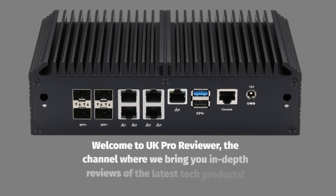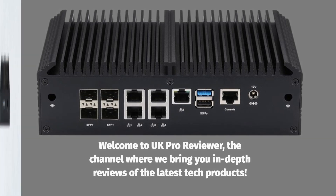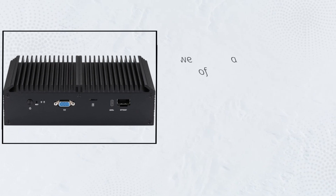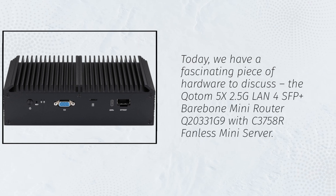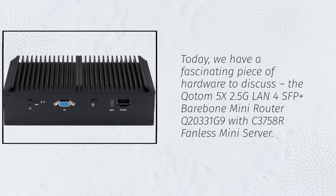Welcome to UK Pro Reviewer, the channel where we bring you in-depth reviews of the latest tech products. Today, we have a fascinating piece of hardware to discuss: the Kottom 5X 2.5G LAN 4SFP Plus Barebone Mini Router Q20331G9 with C3758R Fanless Mini Server.